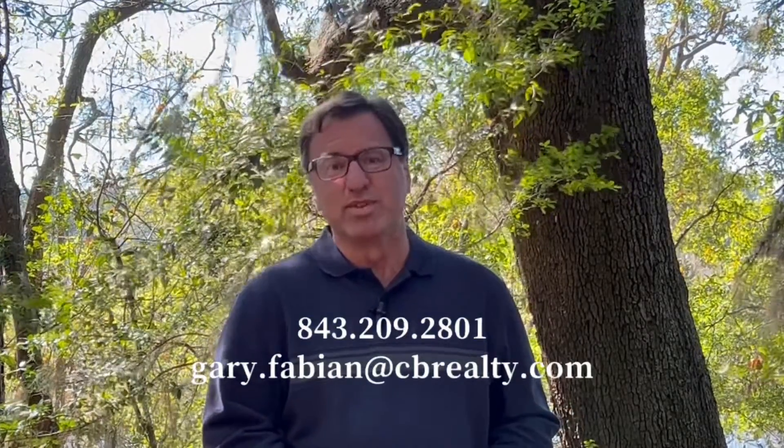If you're thinking about moving to Charleston or the surrounding area, or for any real estate needs you may have, I would love the opportunity to talk with you. Just call, text or email me — it would be my pleasure to speak with you.